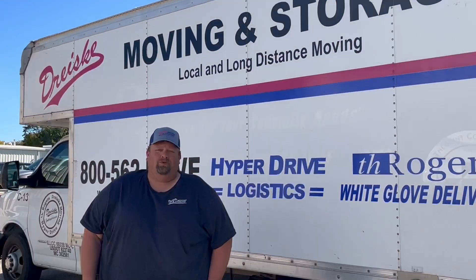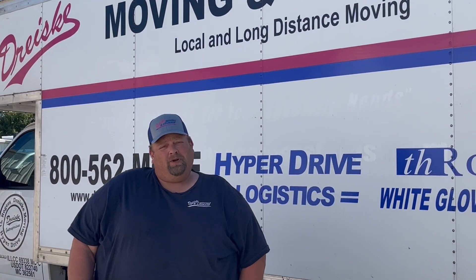Hi, I'm Nate McCormick with DrySky Moving and Storage, here again to talk a little bit about the diversity of things that we can do for you.